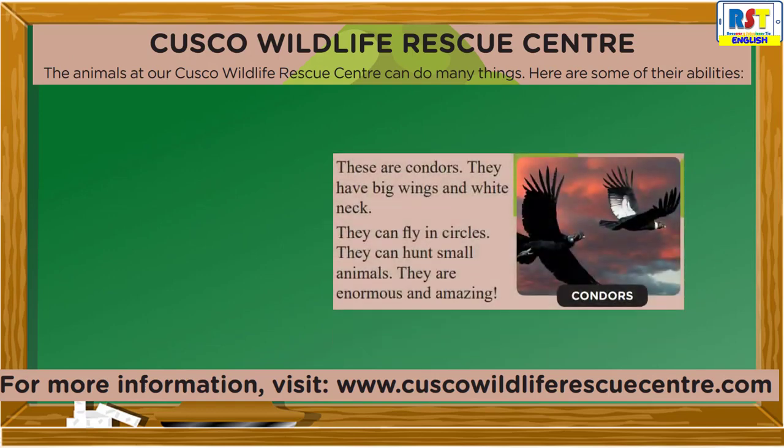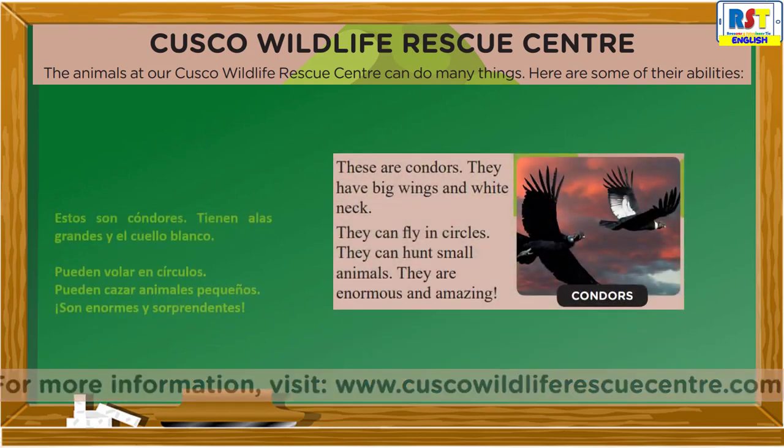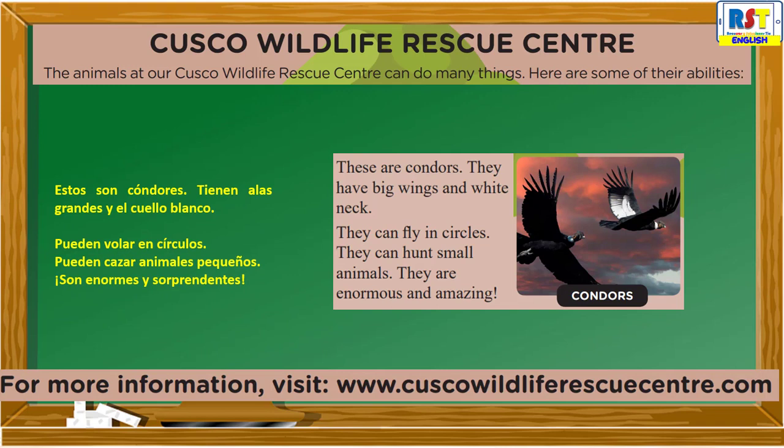Condors: These are condors. They have big wings and a white neck. They can fly in circles. They can hunt small animals. They are enormous and amazing. For more information, visit www.cuscowildliferescuecenter.com.